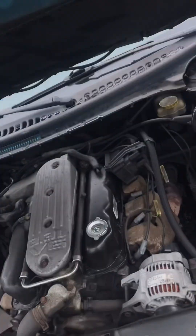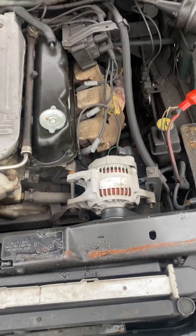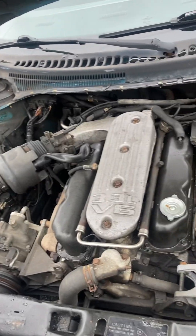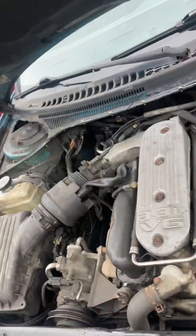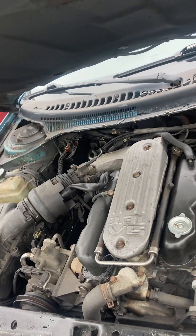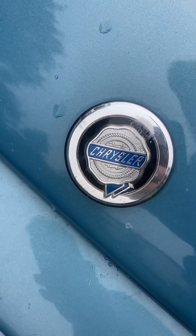I haven't done too much with this car — really just rear struts, an alternator, a starter motor, a radiator, and a rad fan. It still has the original 3.3 — excellent engine — original struts, and original wheel bearings besides the rear struts. I think they changed to this emblem in '96.